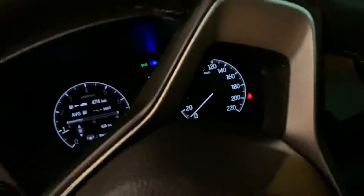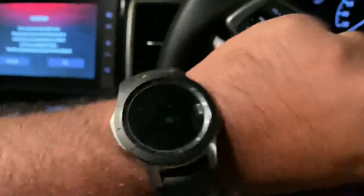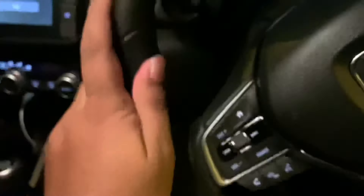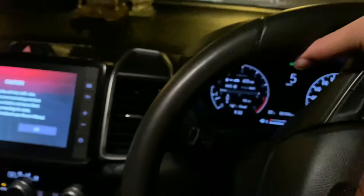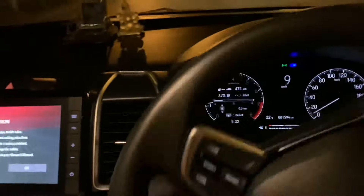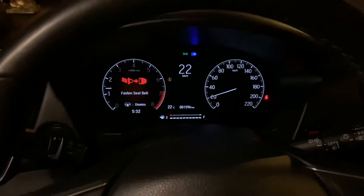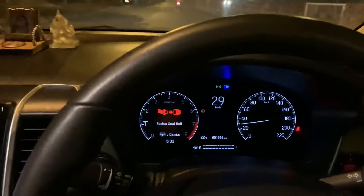It's very early in the morning — about 5:32 AM. We're leaving from Surat and heading towards Udaipur, so it's a long, long trip. I'll keep updating you on the performance of the car and the kind of mileage I'm getting.